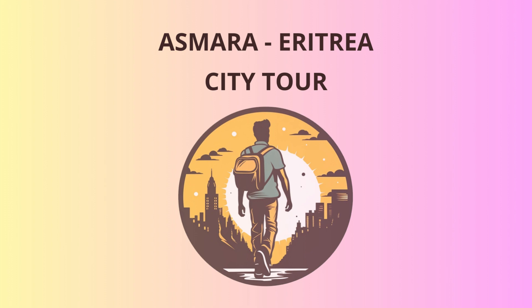Now, for a dose of history with a twist of humor, let's visit the Eritrean Railway Museum. Did you know that Eritrea once had a vibrant railway system? The railway was built by the Italians in the early 20th century and was nicknamed La Ferroviallo, meaning The Iron Dragon. But beware — some locals claim they've heard its ghostly whistle in the dead of night.